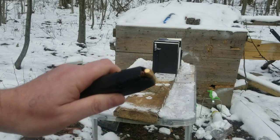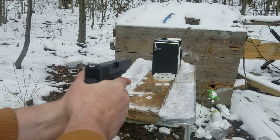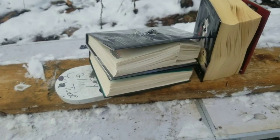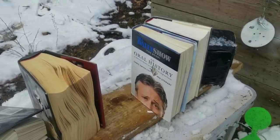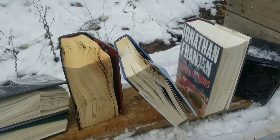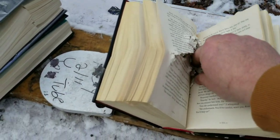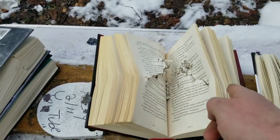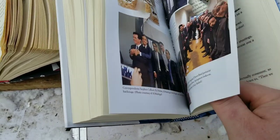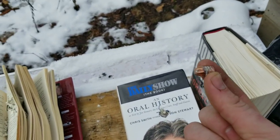I almost forgot I got my 10mm too. There's a full metal jacket and an Underwood Extreme Penetrator out of this big old Glock. The full metal jacket got stuck in the third book — went through two books and then 502 pages. Look how deformed it is, it really hits hard. The Extreme Penetrator went through 335 pages, held its form good too — these things are no joke, they're worth it.